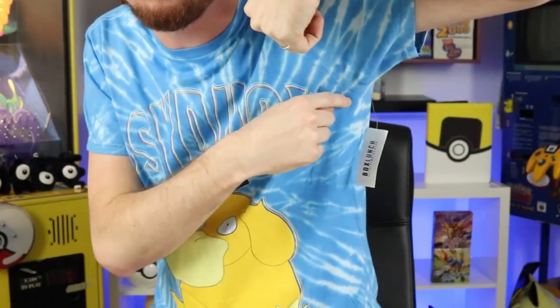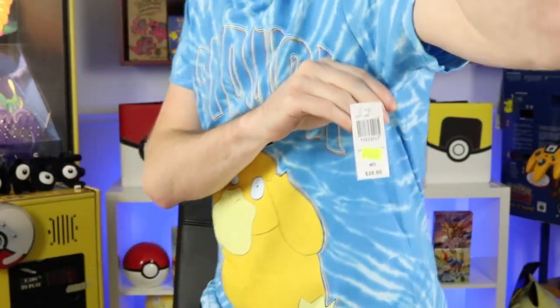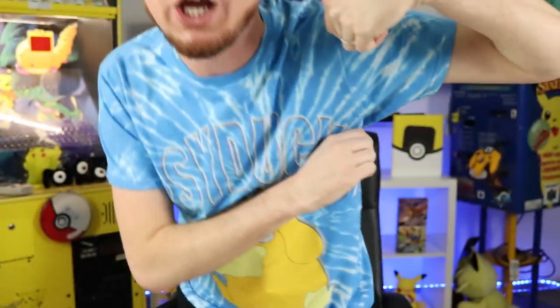Since I'm showing off the PSA 10 Psyduck collection, I figured I'd rock my tie-dye Psyduck shirt that I've actually never worn before. I bought it on clearance because your boy loves to save some money. And yes, I'm one of those people that buys clothes and wears them before washing them — don't act like you don't do it.